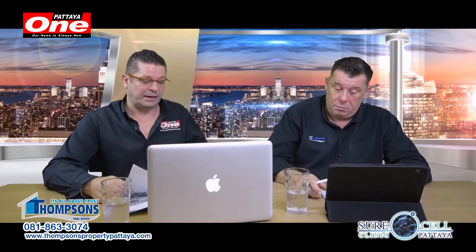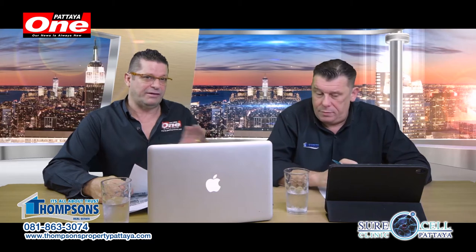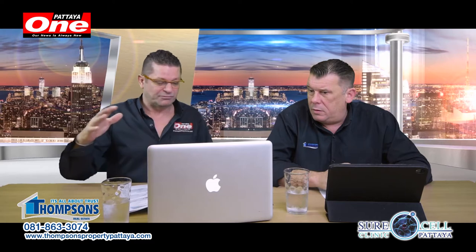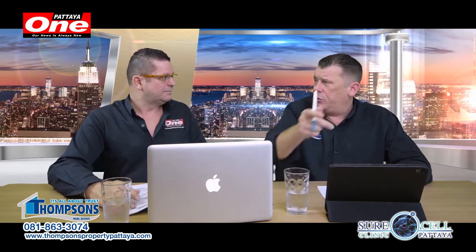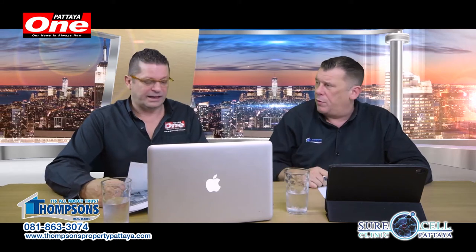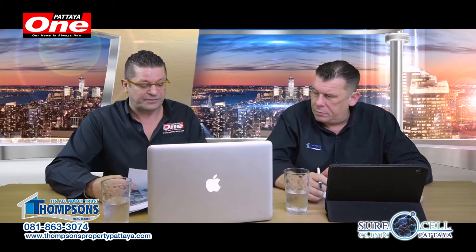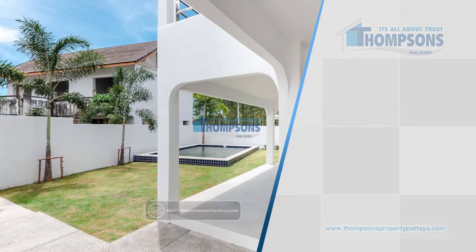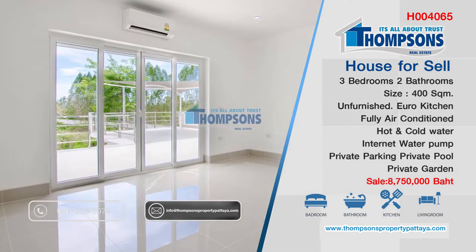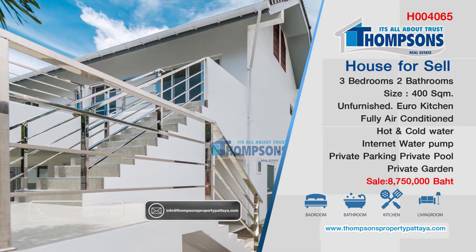One of the places I particularly like in Pattaya itself is Mappachan Lake. It's got an array of houses — there's the smaller end of the scale, but there are some really nice houses. There's a cycle track around it now and a lot of people are moving out that way. Some great restaurants over there. We've got a great house there: three bedrooms, two bathrooms, 400 square meters, European kitchen, fully air-conditioned, private pool, private garden.